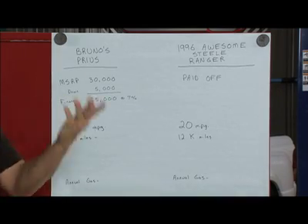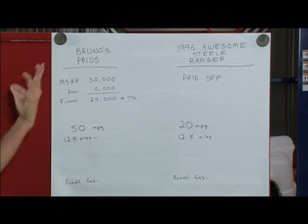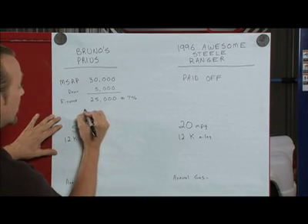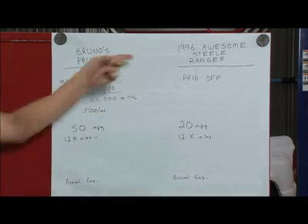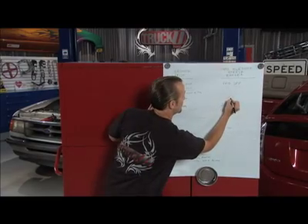We're going to finance that $25,000 at roughly 7%, which works out to right around $500 a month. Now how much is the monthly payment on the Awesome Steel Ranger? Zero per month.